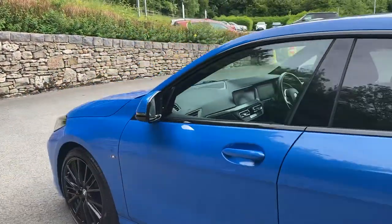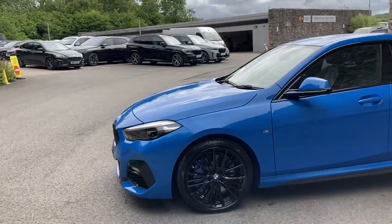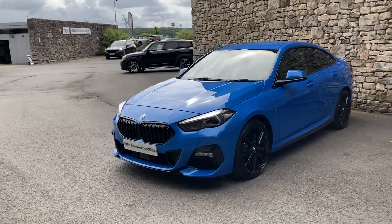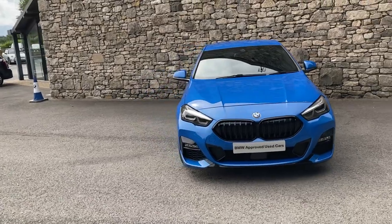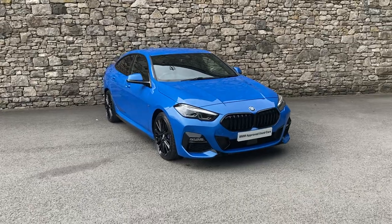There you have it — this fantastic BMW 220d Grand Coupe currently for sale here at Lloyd BMW South Lakes. If you have any interest, give us a shout. We're always happy to answer questions, work out some finance figures, or organise a test drive. If you're not local, don't worry — we also offer a nationwide delivery service. I hope you enjoyed the video; thank you very much for watching, bye for now.